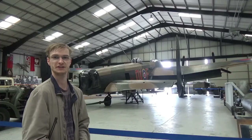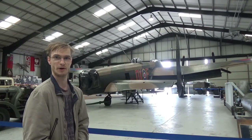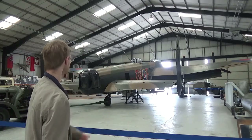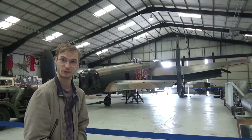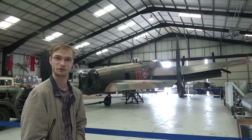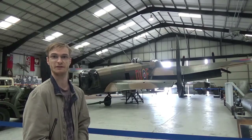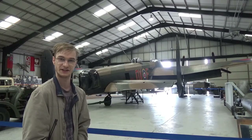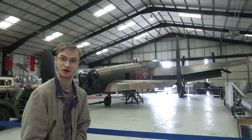The museum's example, Just Jane, is a Mark VII. The features of the Mark VII being the 0.5 machine guns and the slightly relocated Martin dorsal turrets. 230 of these aircraft were built at the Austin Works near Longbridge and were intended for the Tiger Force out in the Far East, but following the dropping of the atomic bombs this never materialised.